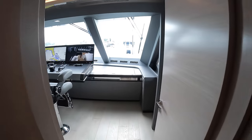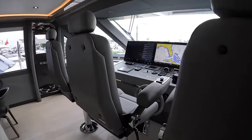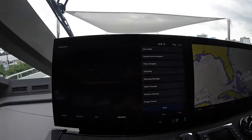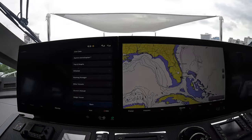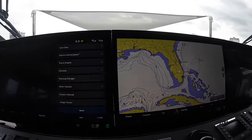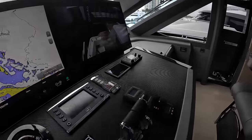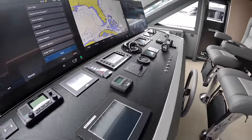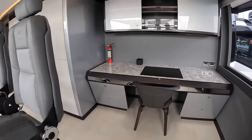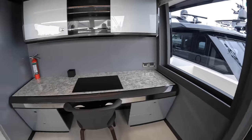Through this door is the bridge. You have three helm seats, and this bridge is ridiculous — these are either 32 or possibly 40-inch monitors. You have all the rest of the controls laid out, and there's also a desk for the captain right in back. There are side access doors to get up to the bow from either side.